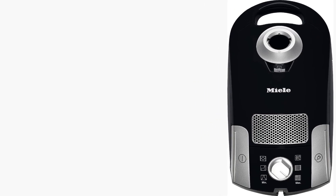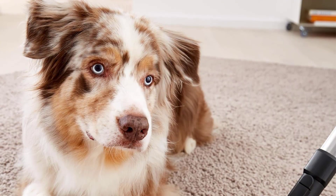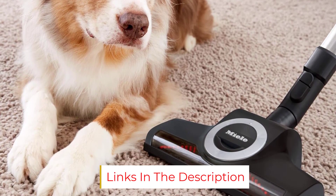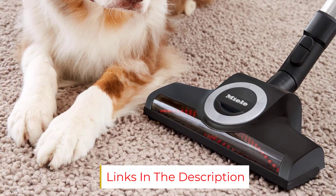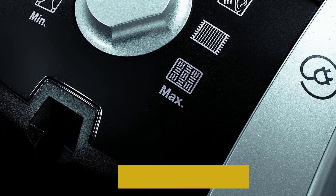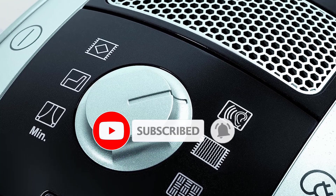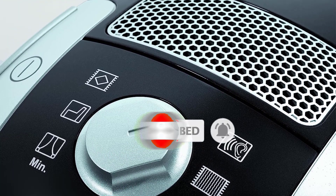With a 3.75-quart bag, you will be able to do more cleaning at one time since it takes a while to fill it up, which is ideal since you have to purchase replacement bags separately. We also found that it clogged up a bit on medium-pile carpet after sucking up hair in our lab testing — a potential drawback of all that suction.